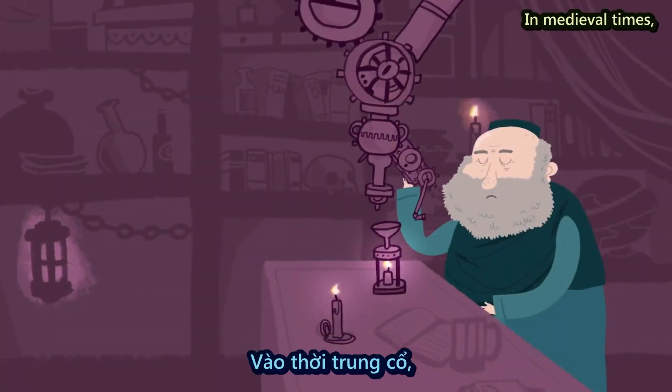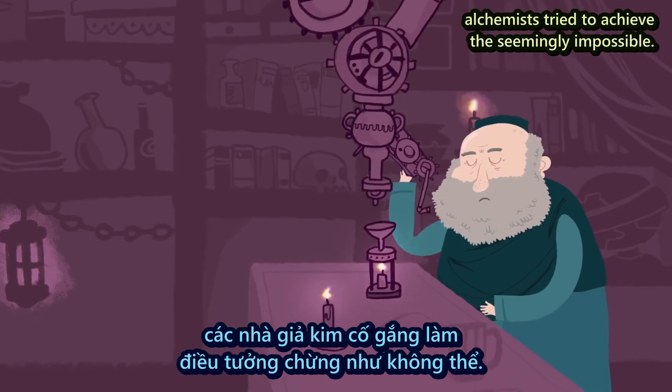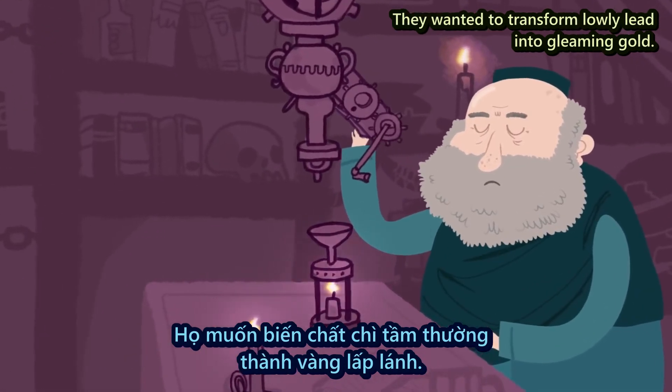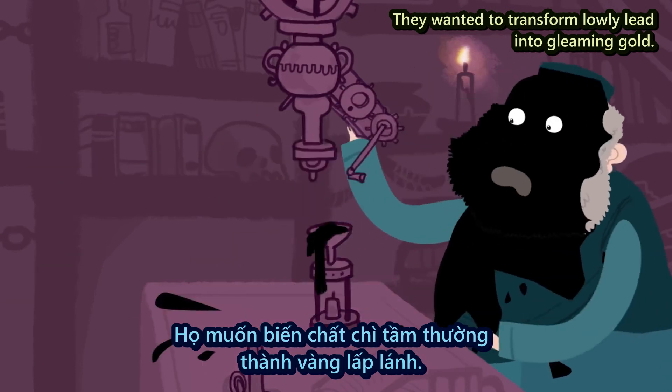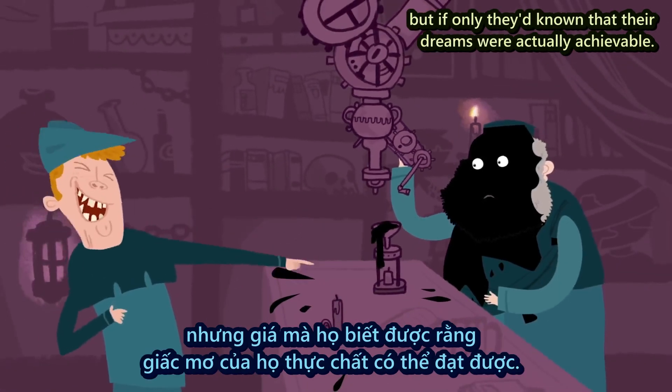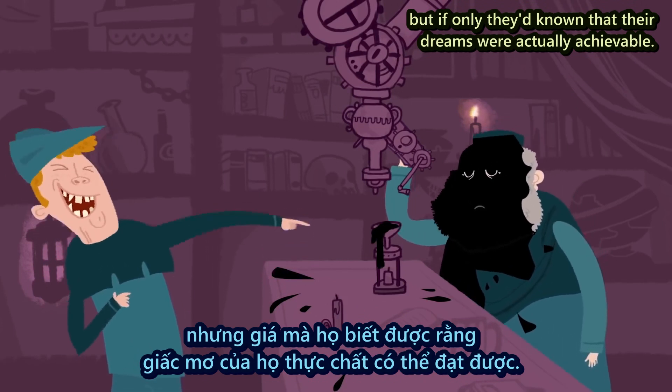In medieval times, alchemists tried to achieve the seemingly impossible. They wanted to transform lowly lead into gleaming gold. History portrays these people as aged eccentrics, but if only they'd known that their dreams were actually achievable.